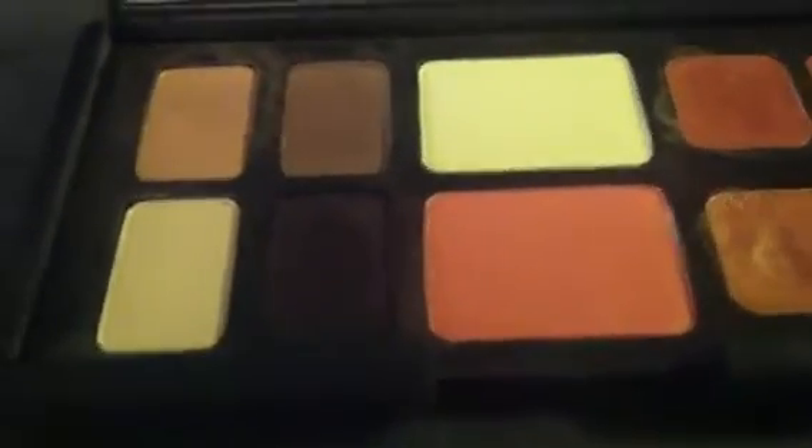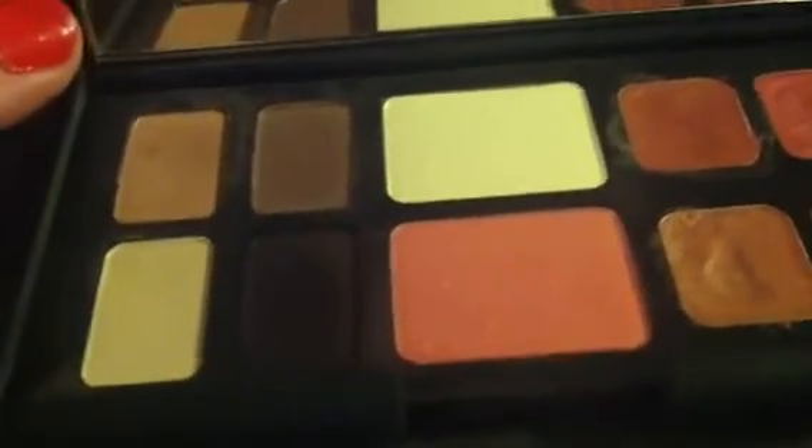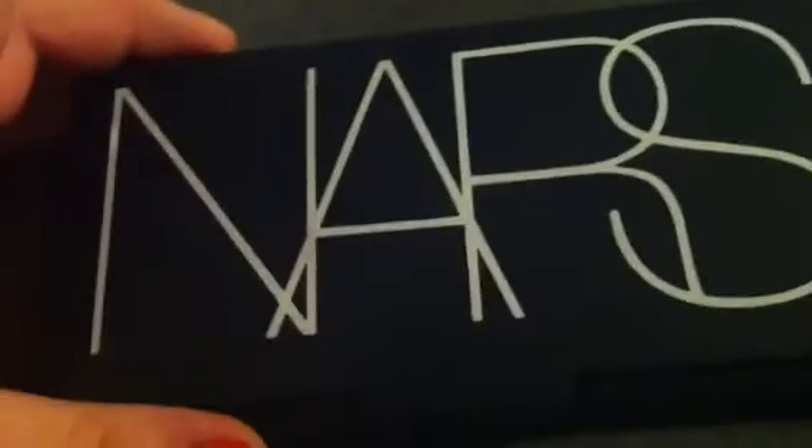Hey there guys, it's Amy and today I'm going to do a review of a NARS palette. When I did my NARS palette video to share with you, I completely forgot about this one.